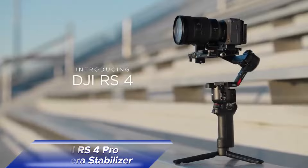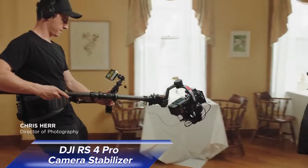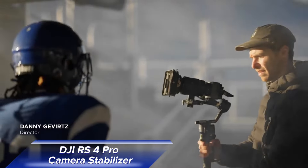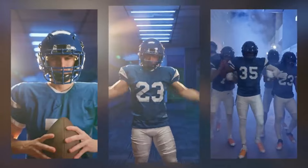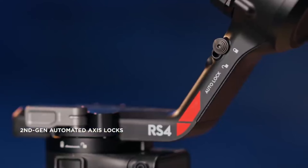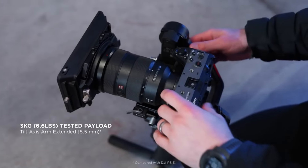Next, let's talk about the DJI RS4 Pro Camera Stabilizer. This stabilizer is a dream come true for filmmakers and serious content creators. It integrates seamlessly with the DJI ecosystem, offering features like LiDAR autofocus and a 4.5-kilogram payload capacity. This makes it perfect for handling a wide range of camera setups, from mirrorless cameras to cinema-grade gear.